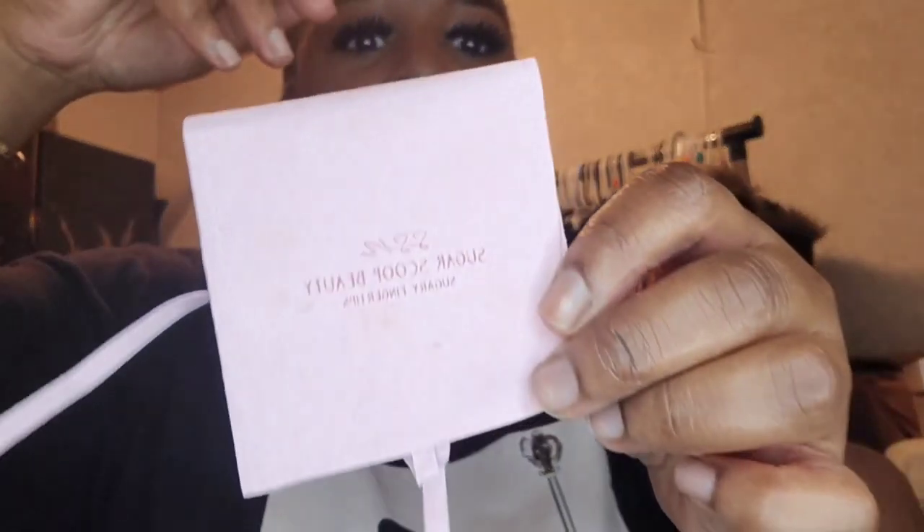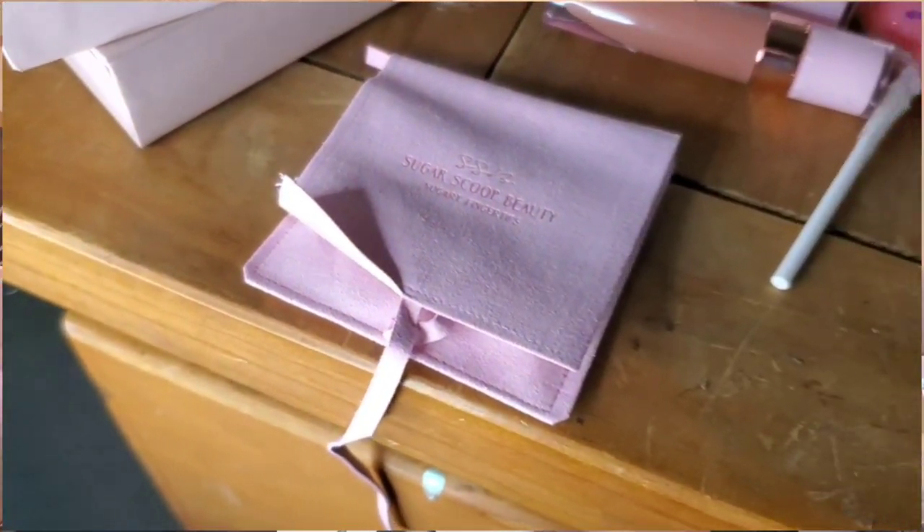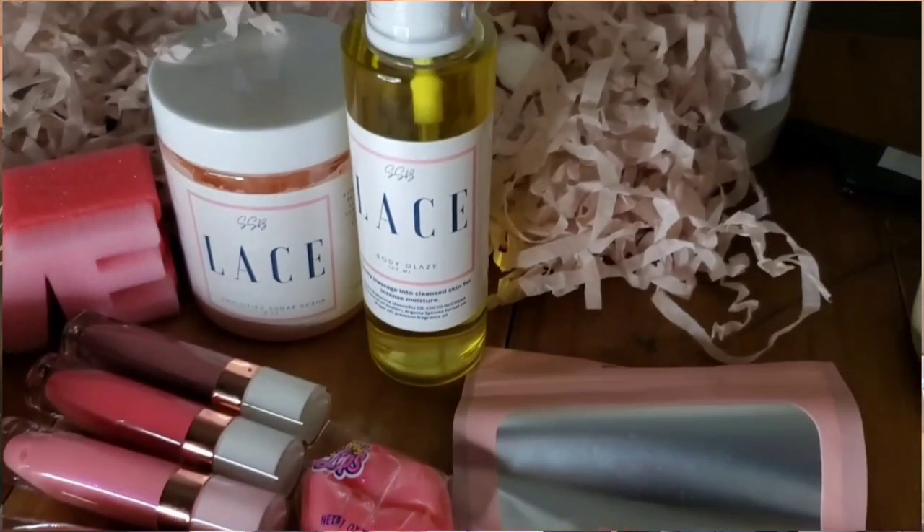She also sent me some gorgeous press-on nails! She sent extra ones in a little pouch with the Sugar Scoop Beauty branding, and also included a nail kit with a cuticle pusher, glue, and a file. So cute! I want to shout her out — thank you so much, Miss Marilyn. These are bomb products and you have a customer because I will be reordering. Thank you so much for the giveaway!